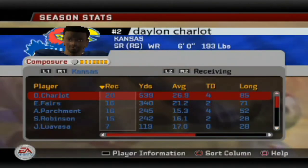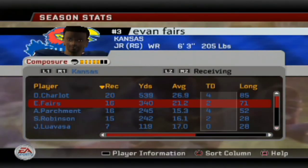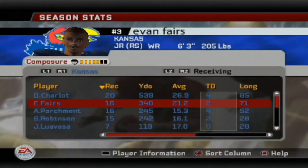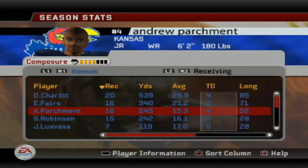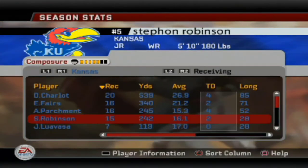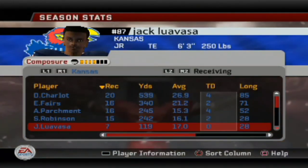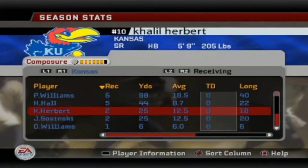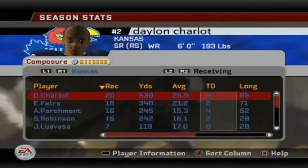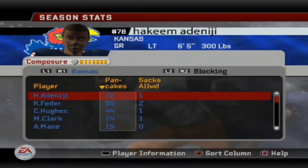On the receiving side, Starlight is leading everybody with 539 receiving yards and four touchdowns. Fair has 340 with two touchdowns, Parchment 245 with four touchdowns, and Robinson 242 with two touchdowns. That's definitely the area we need to attack — and we are attacking it on the recruiting trail. I can't wait to get these freshmen here for the speed.